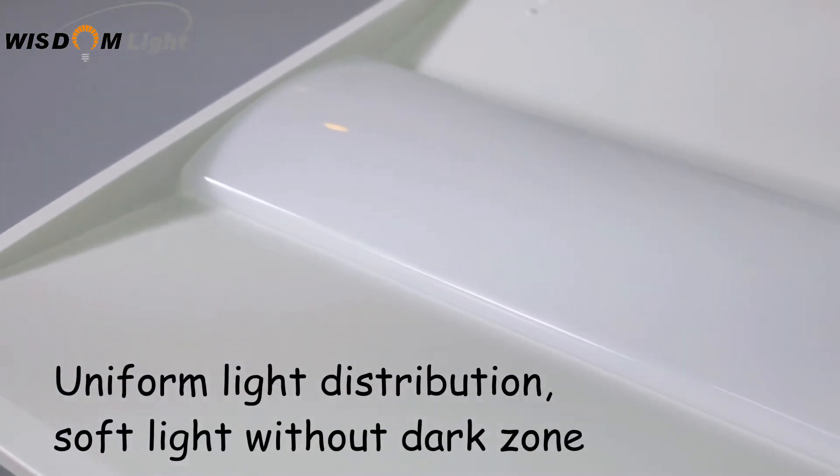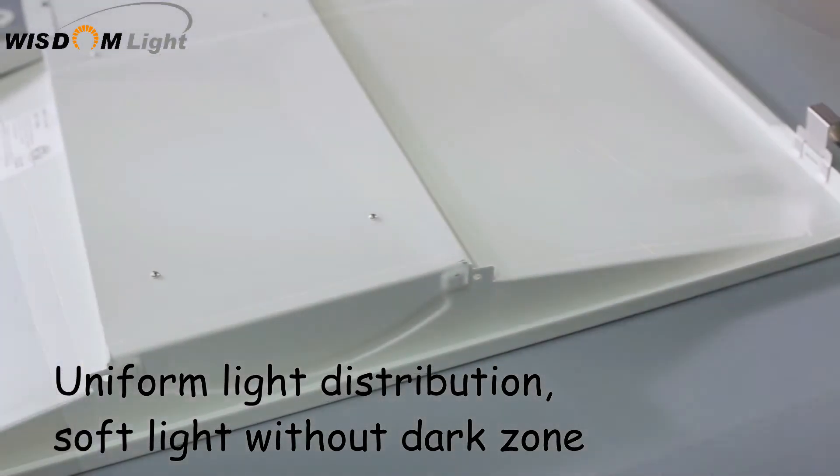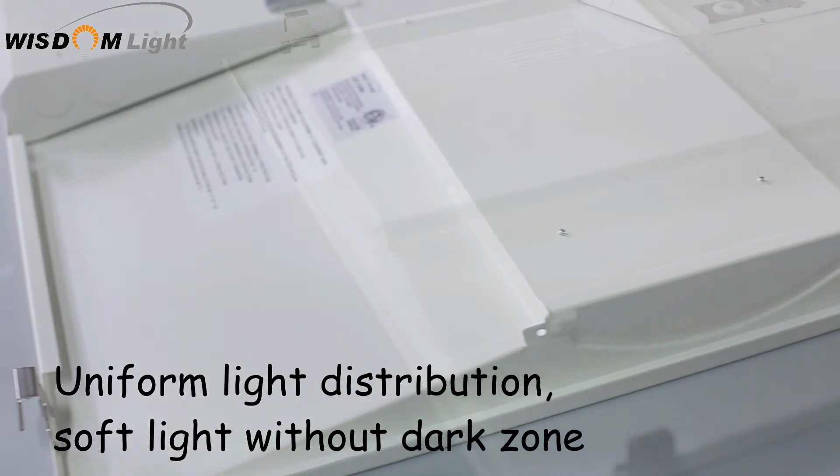Our innovative design offers a more perfect uniform light distribution, and at the same time allowing for a softer light without dark zones.